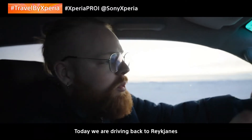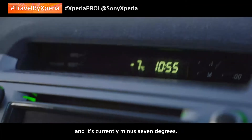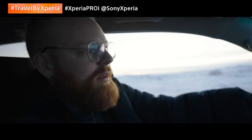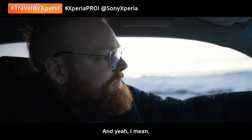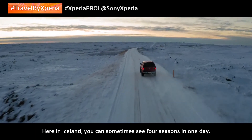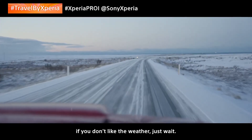Today we are driving back to Reykjanes. We're going to explore some coastlines today, and we had some light snowfall everywhere. It's currently minus 7 degrees — completely different weather from what we experienced yesterday, and this is very Icelandic. Weather changes rapidly here in the North Atlantic Ocean, and it seems like we're going to have a beautiful winter day today. Here in Iceland, you can sometimes see four seasons in one day. The weather really changes rapidly, and we often say: if you don't like the weather, just wait.